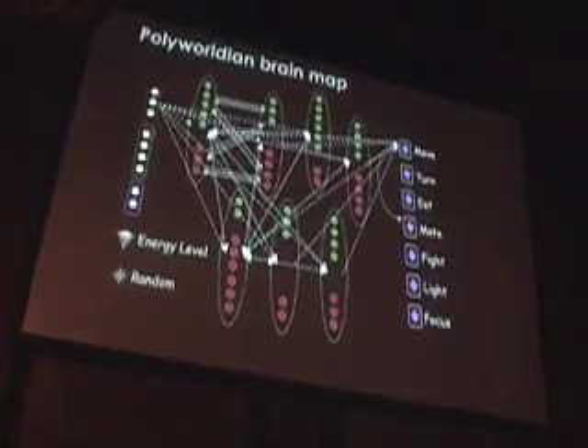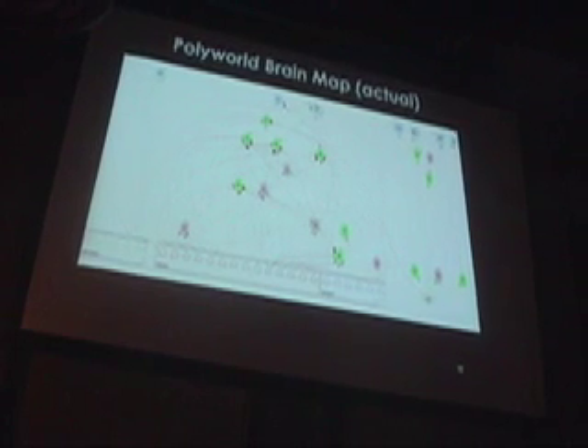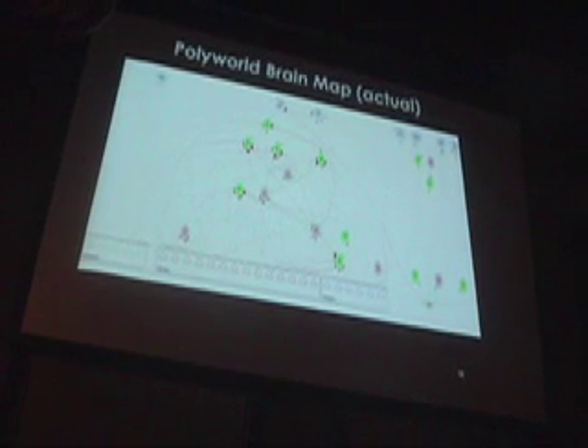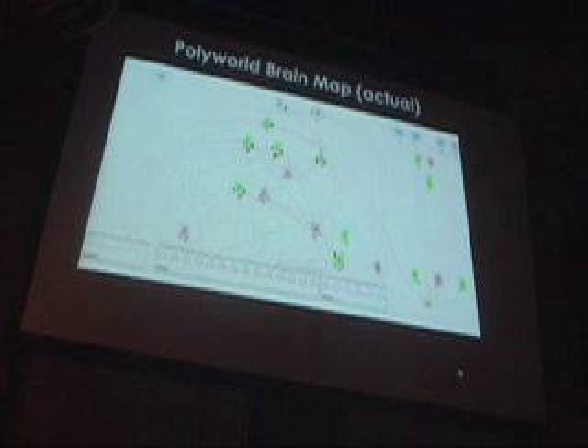And just to show I'm not lying — this is a real Polyworld brain map. At the very bottom are the RGB input neurons. You see the red and green internal nodes. And at the top in blue are the behavior output units. This is exactly the same thing I showed you before, but it's real.